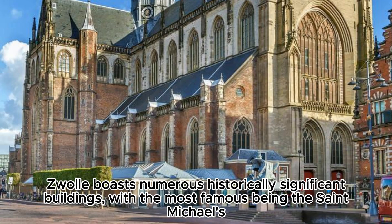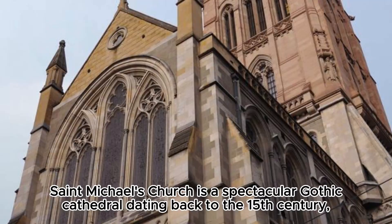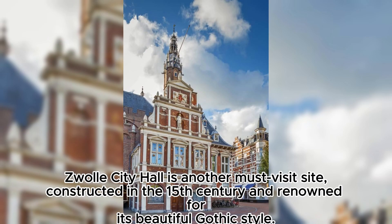Zwolle boasts numerous historically significant buildings, with the most famous being St. Michael's Church (Sint Michaëlskerk) and the Zwolle City Hall. St. Michael's Church is a spectacular gothic cathedral dating back to the 15th century, adorned with magnificent stained glass windows and intricate stone carvings. Exploring this church allows you to feel the weight of history and appreciate the grandeur of its architecture.